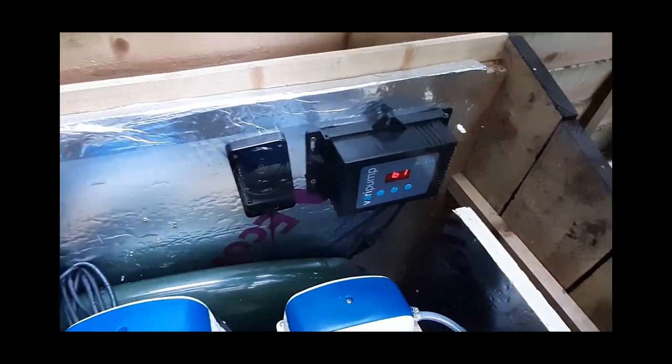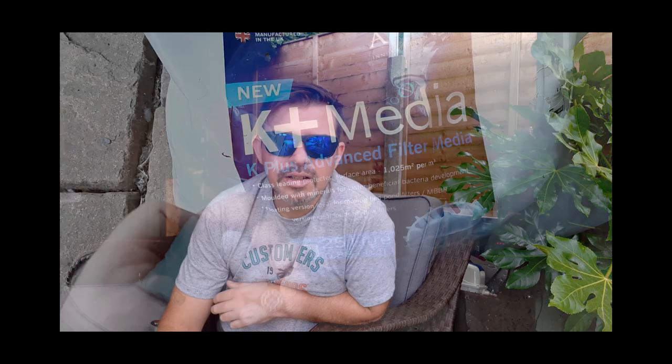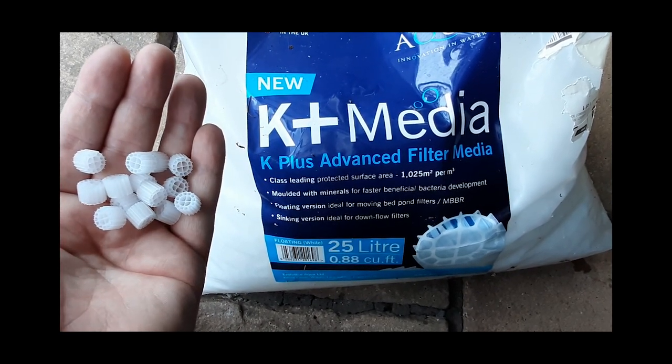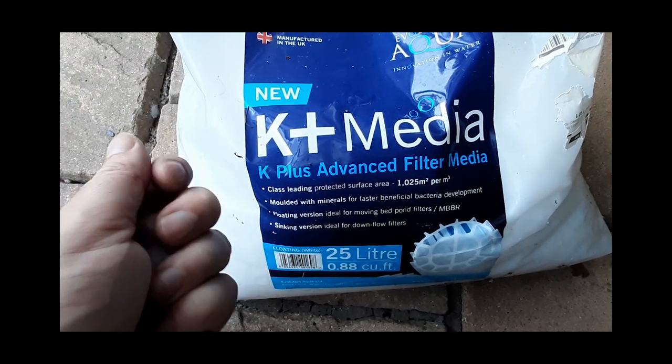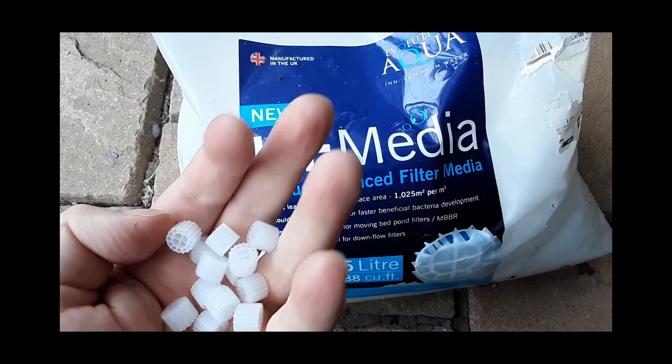The water gets sucked through into the pump, then goes into a TMC Ultima 30-watt UV, and then back along the pipe to the rear of the pond wall. I've added media to the moving bed since the last video — after quite a bit of research I decided to use K+ media from Evolution Aqua, and I've been really happy with it. It floats, which is really important, and I'm slowly adding amounts to the moving bed. I've got it in a net mesh bag to keep it all contained.